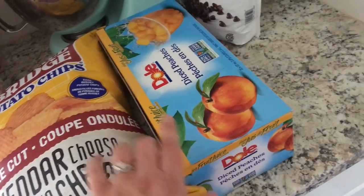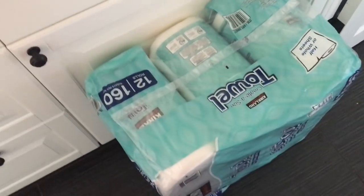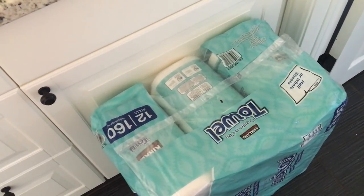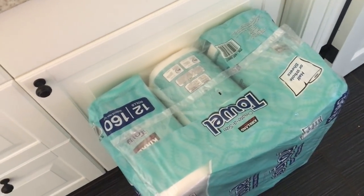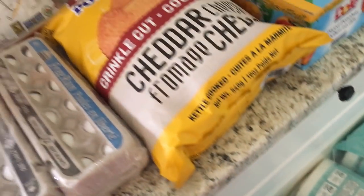I also got some diced peach fruit cups for the kiddos, chocolate chips, and paper towels. We had gone without paper towels for a long time, but with the puppy it just makes more sense to have them. So we got paper towels for puppy messes. And that is my Costco haul!